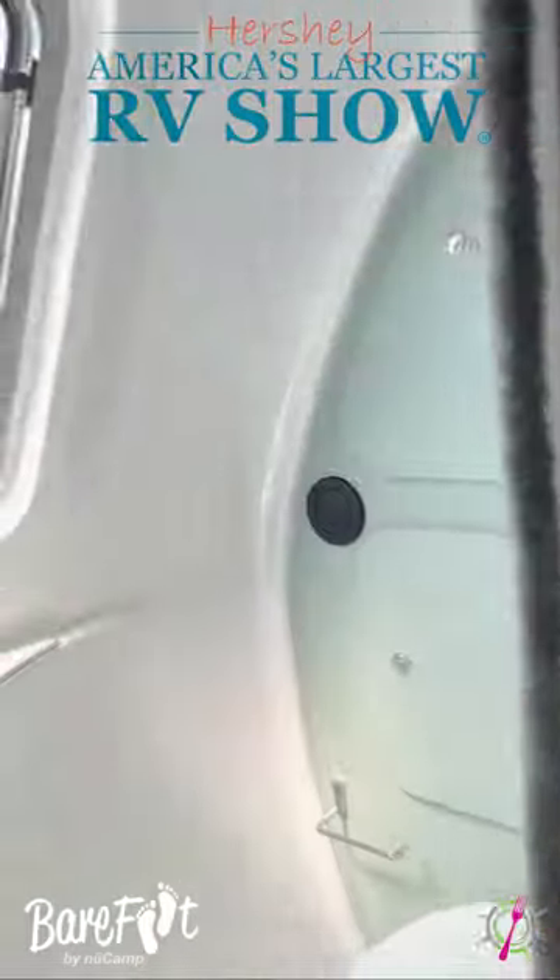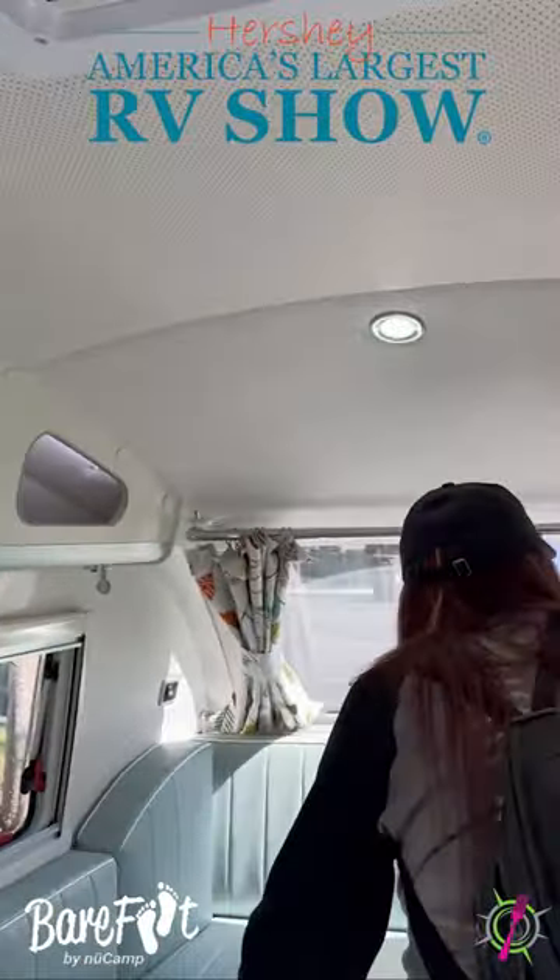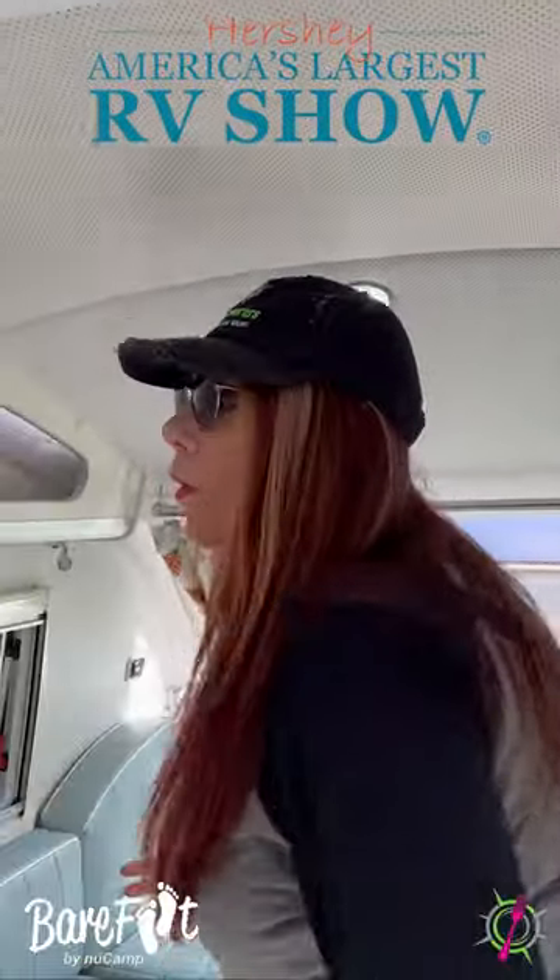And this is where you do your business. It's so cute, and it has all this storage. Oh my God, look at these — it's so retro.